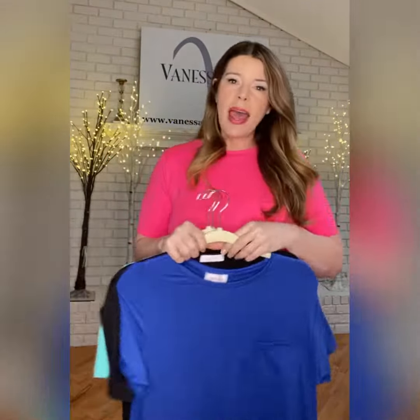A lot of you asked to see the difference between the extra large and the large on me, so I'm going to show you. This is the extra large — you can see the length is right above my knee, there's a good bit of flounce at the bottom, and it is roomier here and more flowy here in the back.